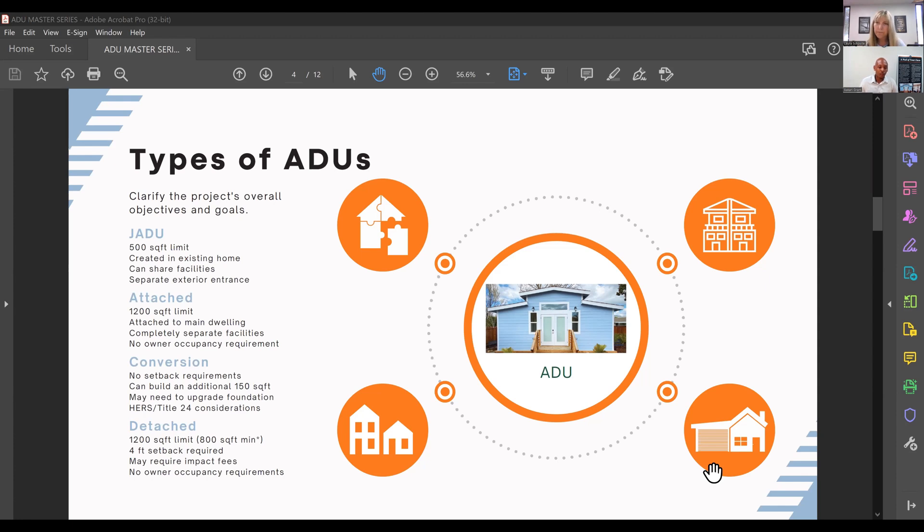The HOA question comes up quite a bit. HOAs can attempt to prevent you from building an ADU, but by state law it is now illegal for them to provide restrictions that make it excessively difficult. The first thing anyone looking to build within an HOA should do is contact either a local housing attorney or a company like Wellness, who is familiar with local legislation and can communicate the exact legislation being used to build the ADU. No HOA can prevent you from building.